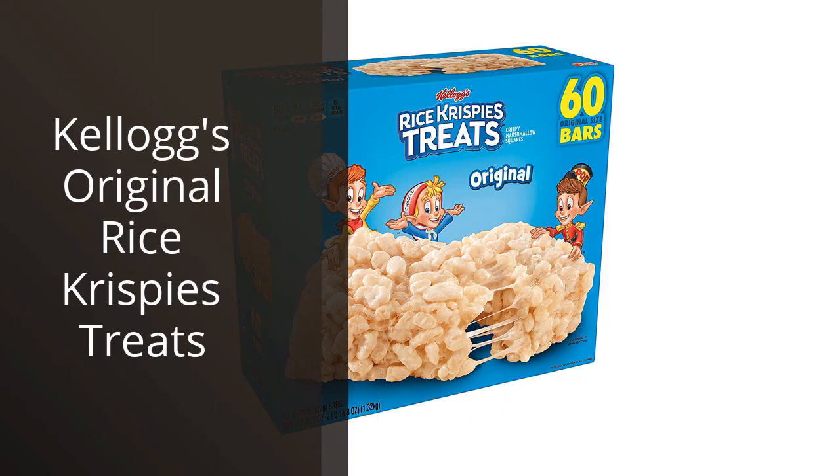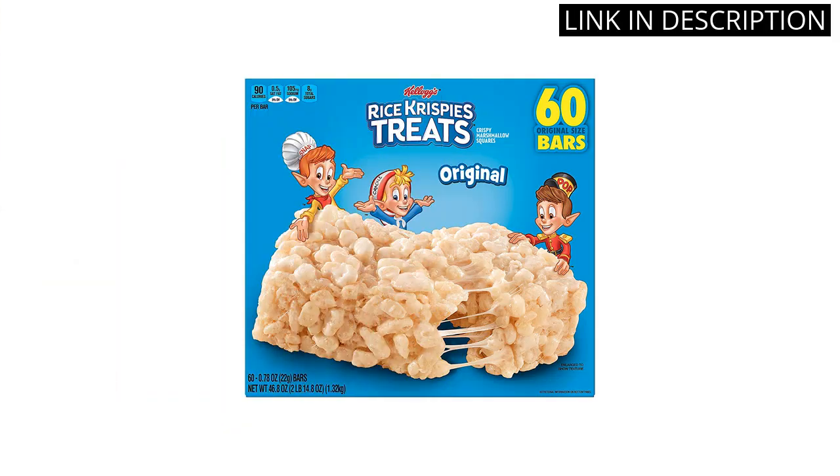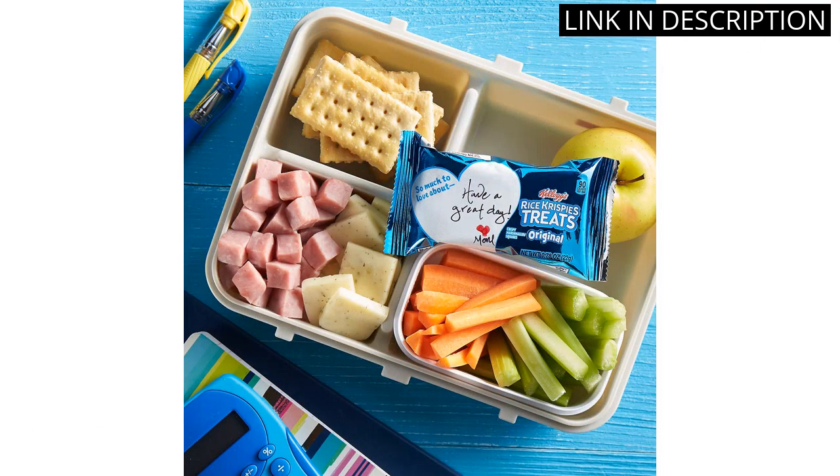I recently tried Kellogg's Original Rice Krispies Treats and I have to say, I was pleasantly surprised. The texture of the treats is just perfect — not too hard and not too chewy. And the flavor is spot-on, sweet without being overwhelming.